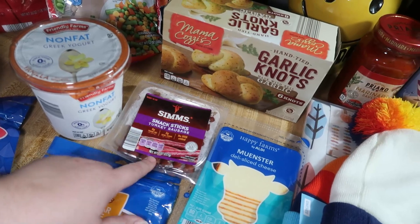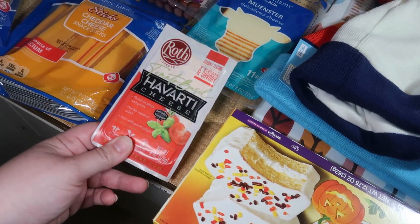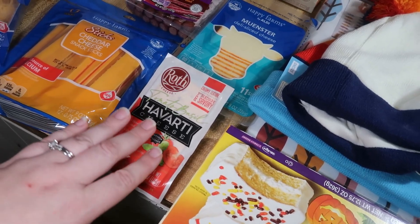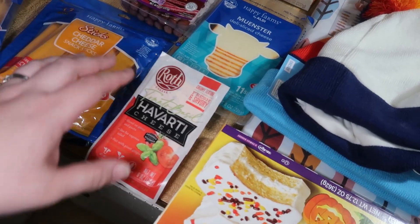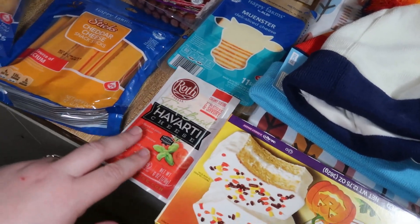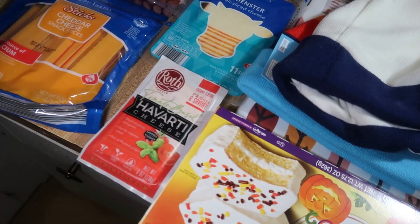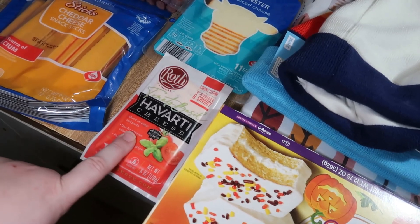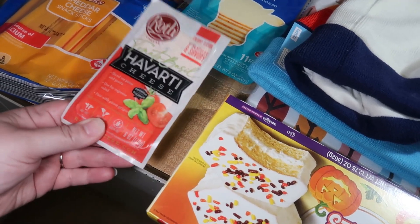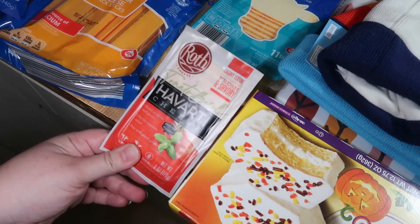Then we got some turkey sausage snack sticks. This was a little splurge item — I think it was like three something. It's a little tomato basil Havarti cheese, supposed to be really creamy. I saw somebody on TikTok with this and she said it was too creamy to just nibble on, but I thought maybe it'd be good on some crackers. It says to shred on pizza and pasta, use for caprese salad, pair with pinot grigio. I love tomato basil stuff and I love Havarti, so I'll let y'all know how it is.